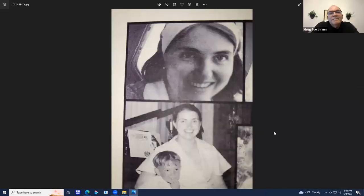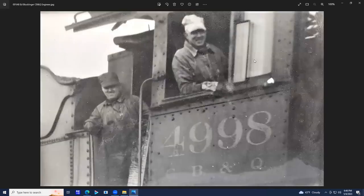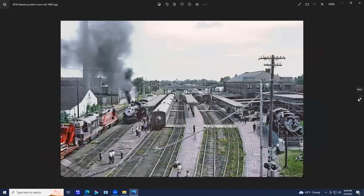You're probably wondering why a guy that grew up next to the Northwestern and the Milwaukee Road is modeling the CB&Q. It's all because of this lady here — she was my first wife. She passed away about 20 years ago, but her grandpa was a CB&Q engineer. That's him there in a white cap in the cab of the 4998, a CB&Q O1A Mikado, and unfortunately I don't know the name of his fireman there.